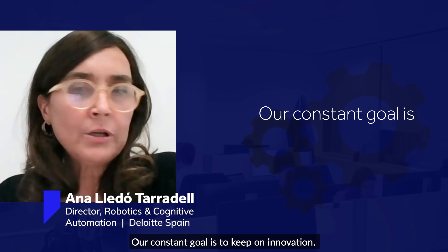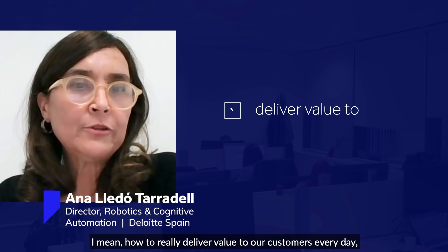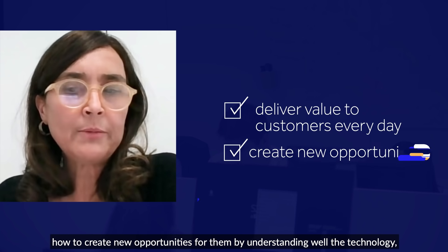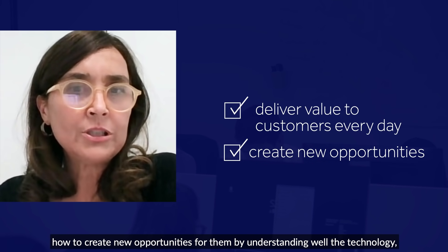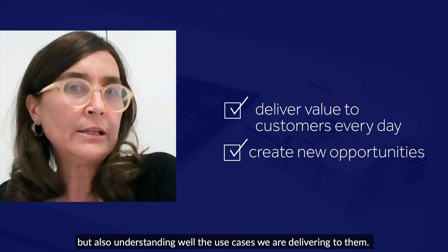Our constant goal is to keep on innovating — how to really deliver value to our customers every day, how to create new opportunities for them by understanding the technology, but also understanding the use cases we are delivering to them.